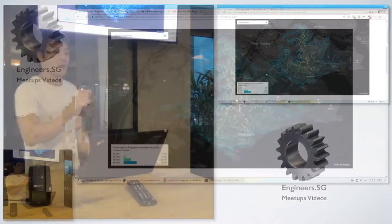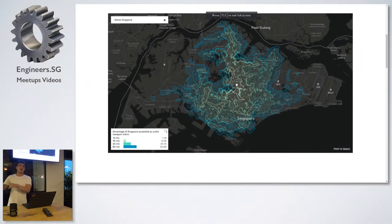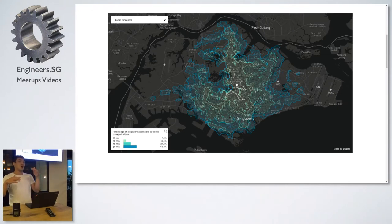Just as an overview: an isochrone map is where you draw contours of equal travel time for a single point. It's kind of like a topological map, but instead of elevation, your contours are travel time.